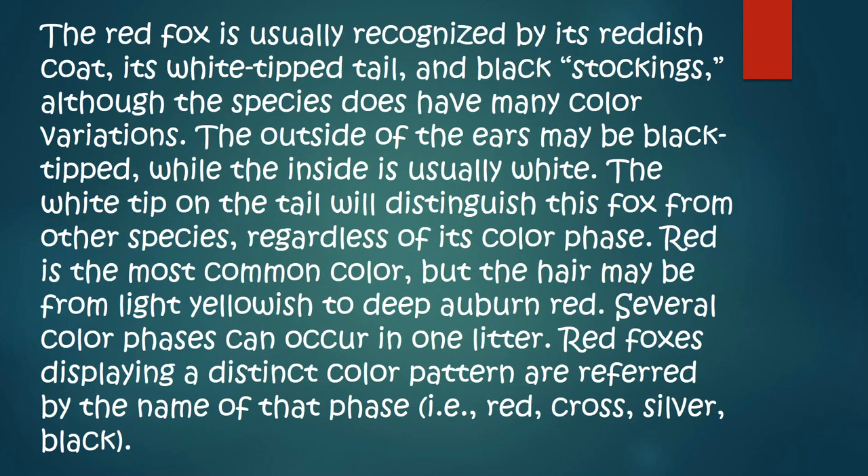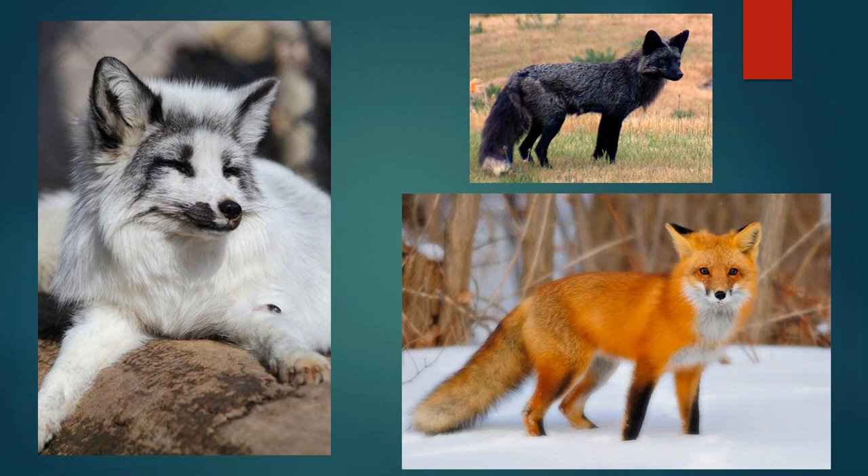The red fox is usually recognized by its reddish coat, its white-tipped tail, and black stockings, although the species does have many color variations. The outside of the ears may be black-tipped, while the inside is usually white. The white tip on the tail will distinguish this fox from other species, regardless of its color phase. Red is the most common color, but the hair may range from light yellowish to a deep auburn red. Several color phases can occur, including red, cross, silver, and black.